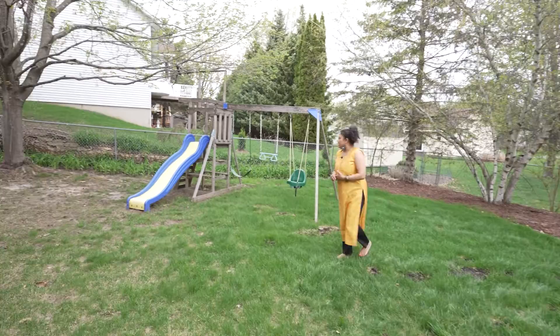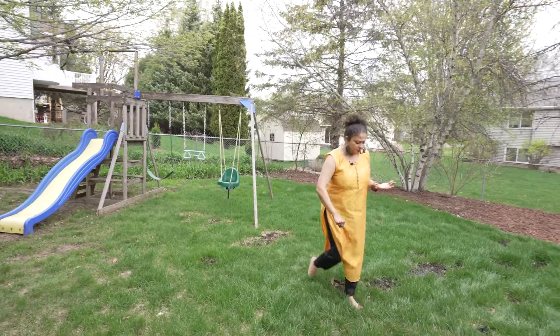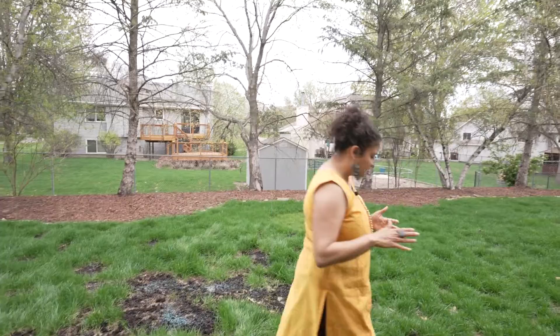The playset is staying with the house, and the grass is still growing — so fingers crossed with all this amazing rain, the entire backyard will be green quickly.